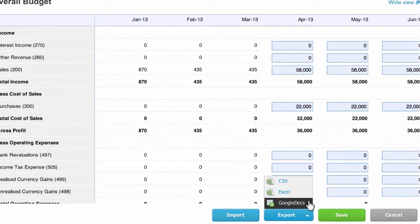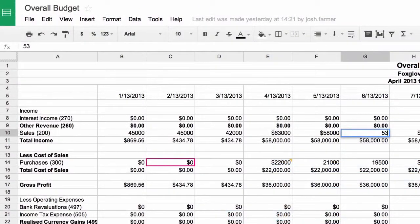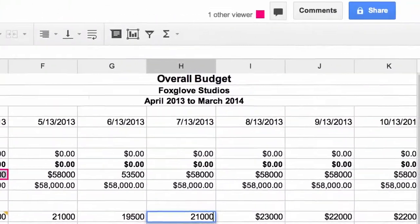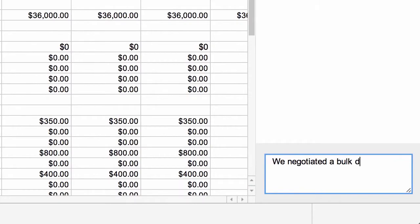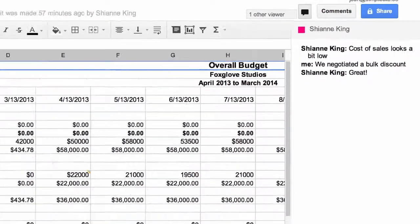Export reports from Xero straight into your Google account and allow others to collaborate with you on the financials, all securely controlled by user permissions. Ideal for budgeting, management reports, and cash flow.